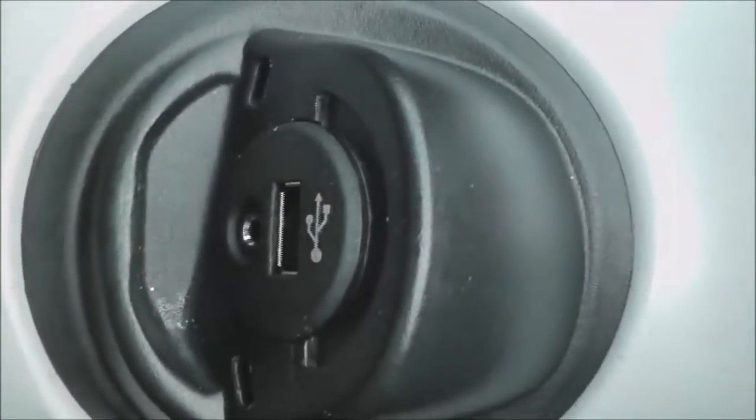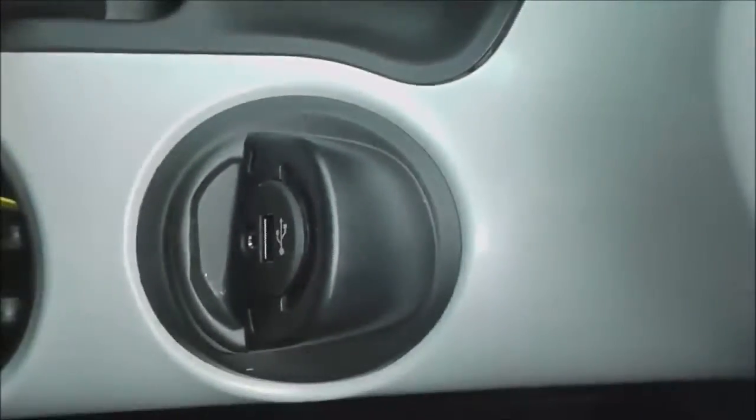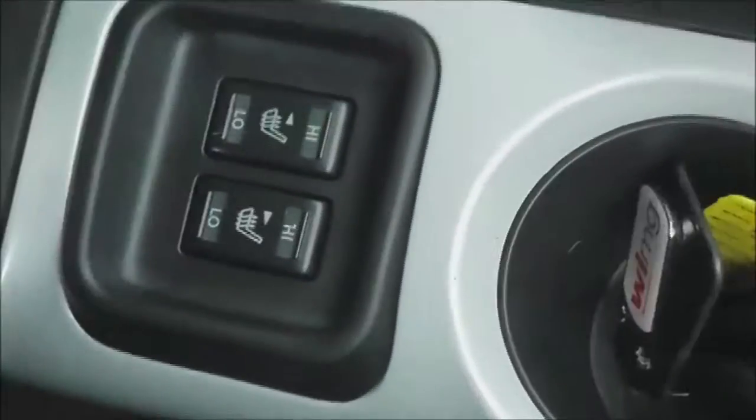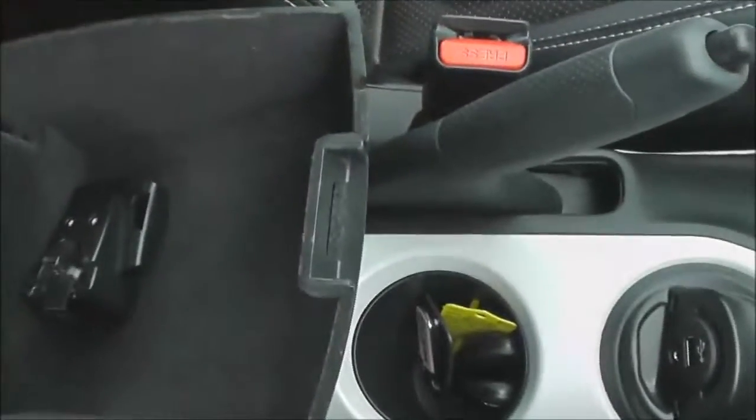You can see it's got a 12-volt socket there, and a five-speed manual as I mentioned. Where the cup holders are in the centre, one of them is blocked off and it has a USB and AUX port for your iPods or MP3 players. Underneath the armrest, we've got the heated front seats, and there's plenty of storage space underneath the armrest there.